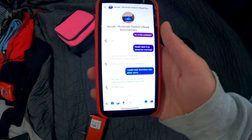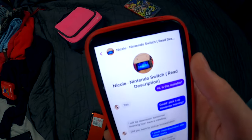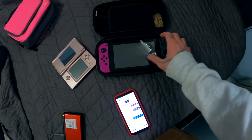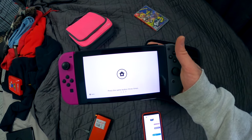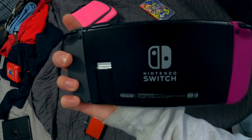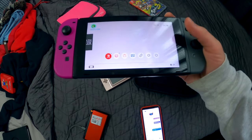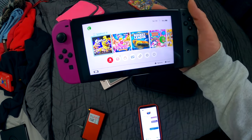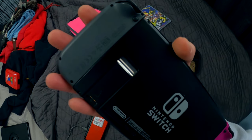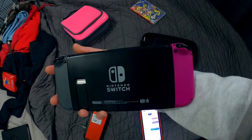Now this is another Facebook Marketplace flip — it was a Nintendo Switch listed as 'read description' because there were issues with the Switch. The front of the screen is in perfect condition, there's no scratches or anything. But the back does have some damage and the kickstand is missing. Everything else is working perfectly. The pink Joy-Con was unauthentic — it's a third-party Joy-Con, so it does slip off a bit. But we're going to make some good money.